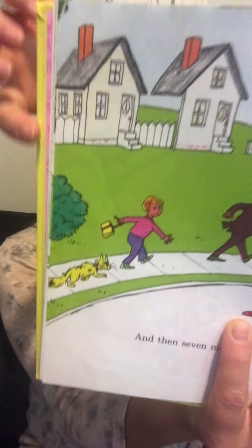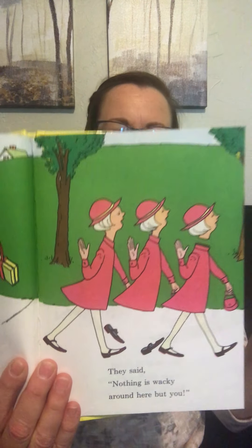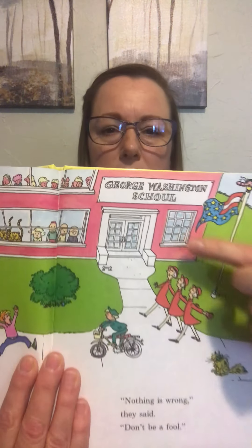And then seven more wacky things. Oh, look, there's no side to the house. There's a broken string on the bag. A shoe in the road with a bird in it. And there's a telephone pole that's not all the way down to the road — it's just hanging in the air. And the Sutherland sisters looked wacky too. They said nothing's wacky around here but you.